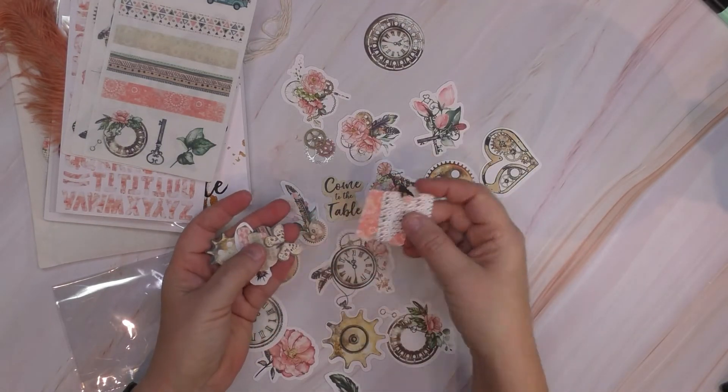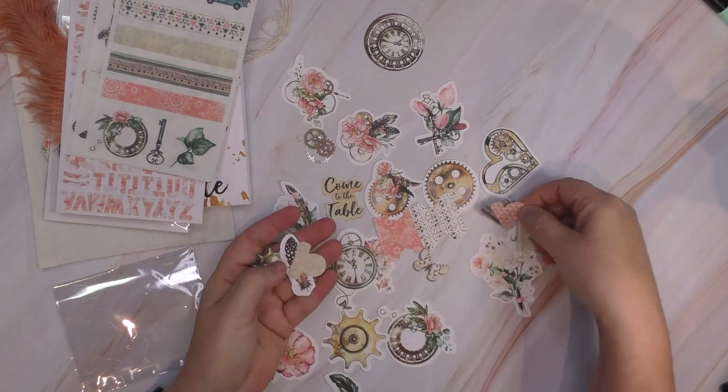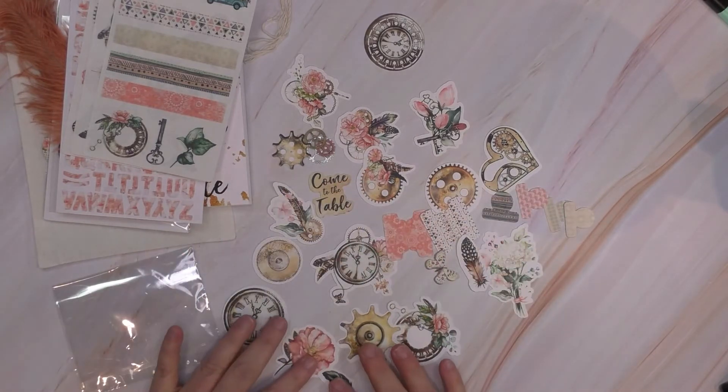Oh awesome — they have tabs in there too. Butterfly. More tabs. And all this ephemera and die cuts. This is amazing.